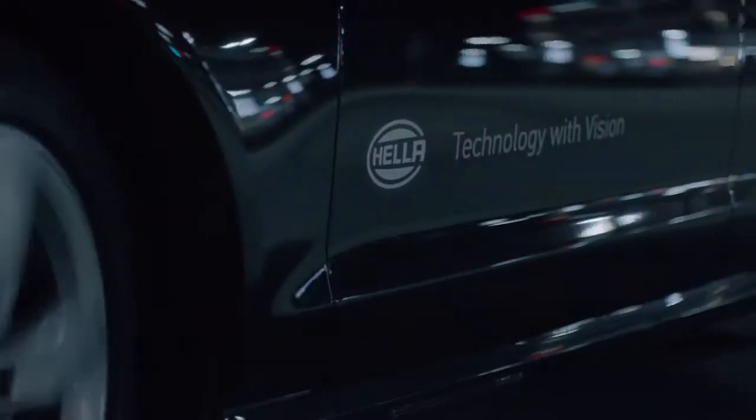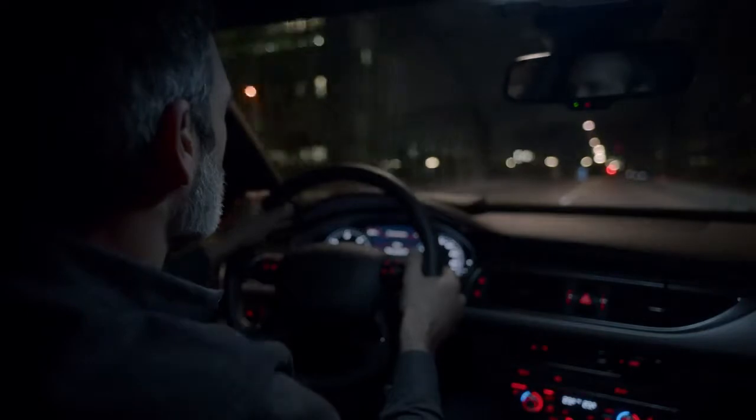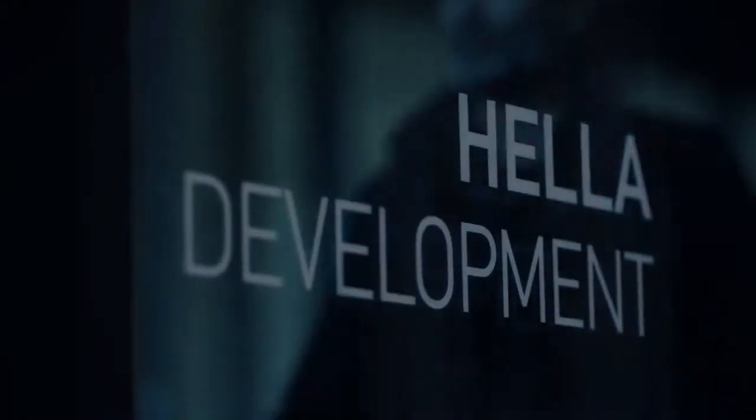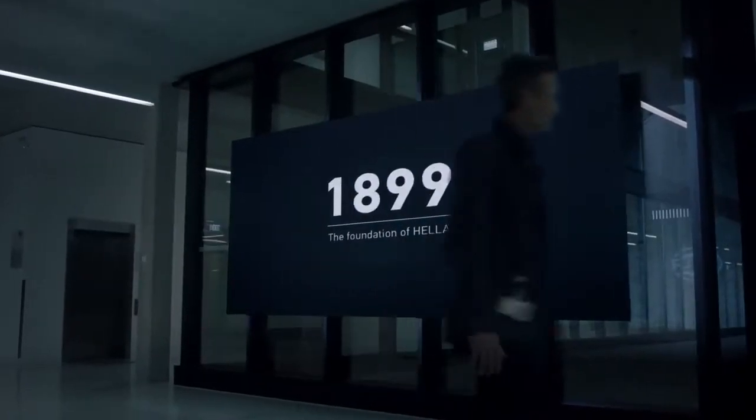Light lets us move through an increasingly complex world. It guides and protects us. At Hella, we've been exploring and capturing the power of light since 1899.